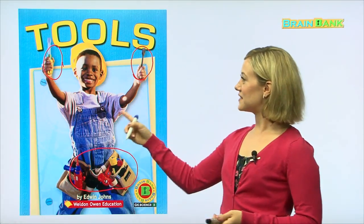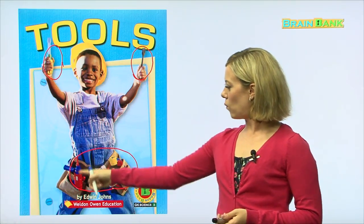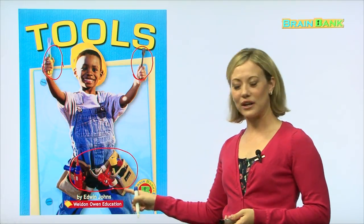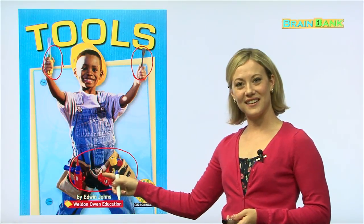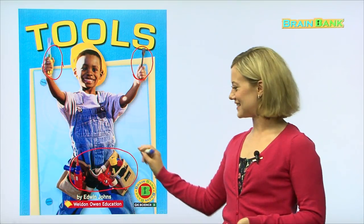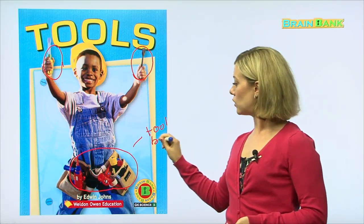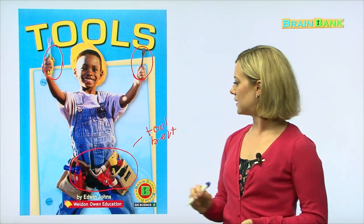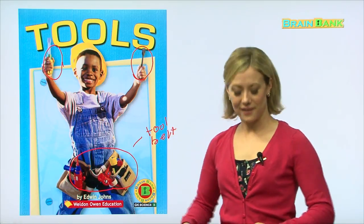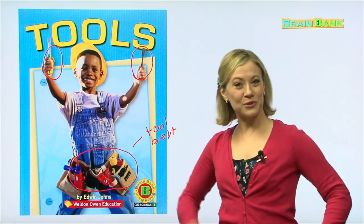This is a boy with many tools. What is this called down here where he keeps all his tools? Does anybody know? We call it a tool belt. This is a tool belt. You can wear it around your waist and put your tools inside.